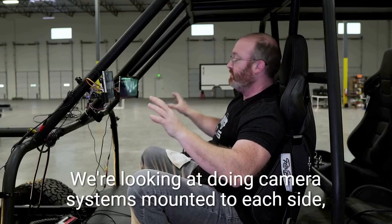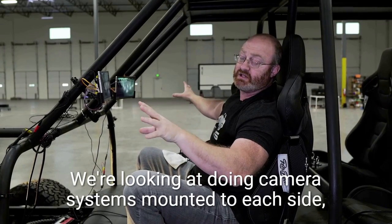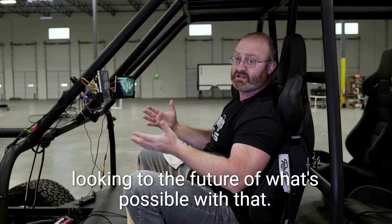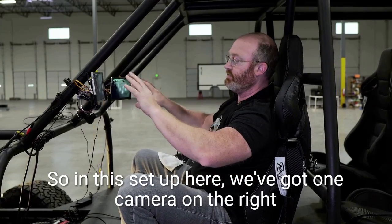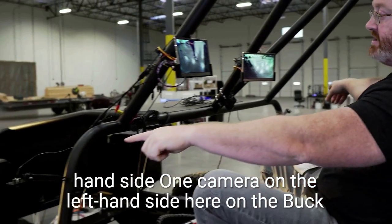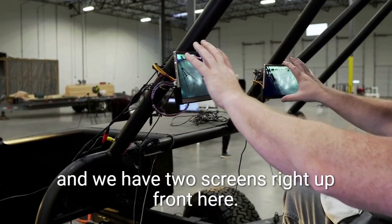So Atlas is taking a more digital approach. We're looking at doing camera systems mounted to each side, but we're going to do things a little differently and look to the future of what's possible. In this setup here, we've got one camera on the right-hand side, one camera on the left-hand side here on the buck, and we have two screens right up front.